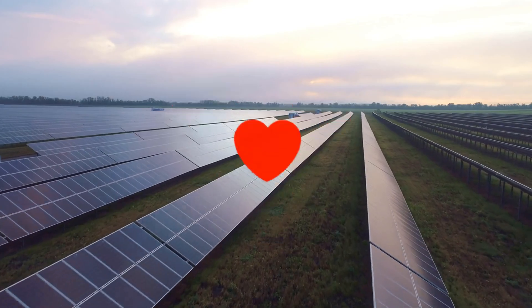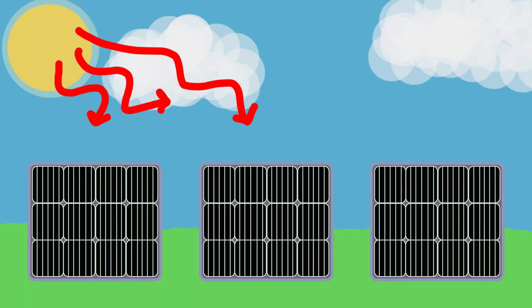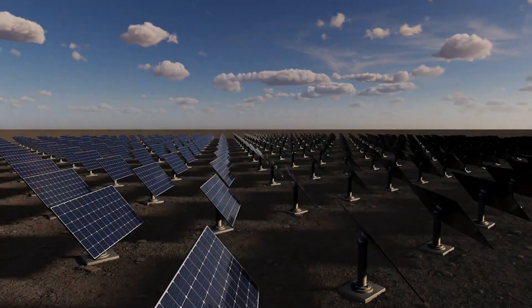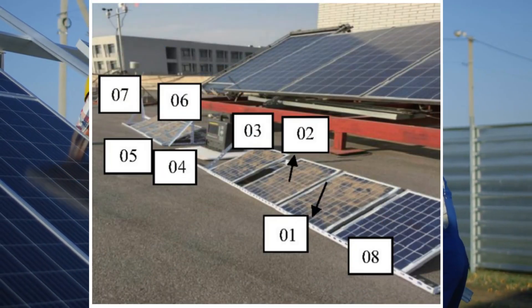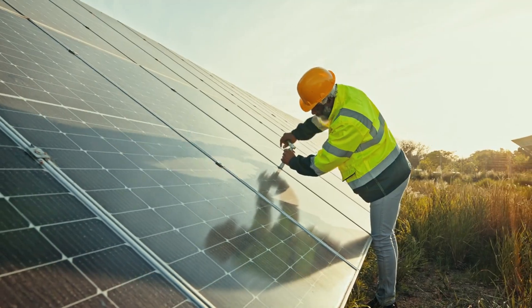If you're thinking about solar energy, or just curious about which tech actually holds up under pressure, this video is for you. Watch till the end, because what we're about to show you could completely reshape how solar farms are built in the future. If you appreciate real science, hit that like button and subscribe — it helps us keep bringing you truth-based tech stories like this one.